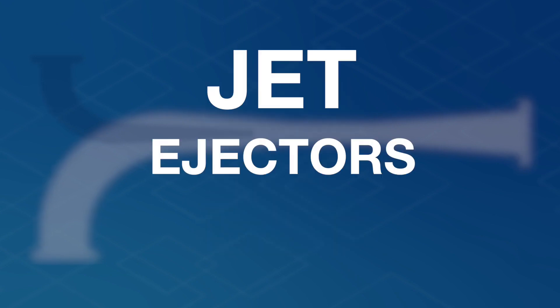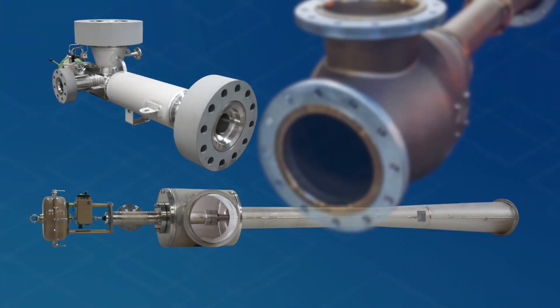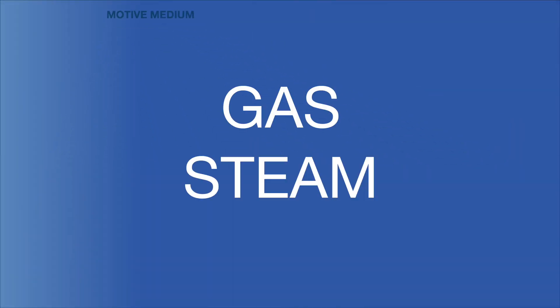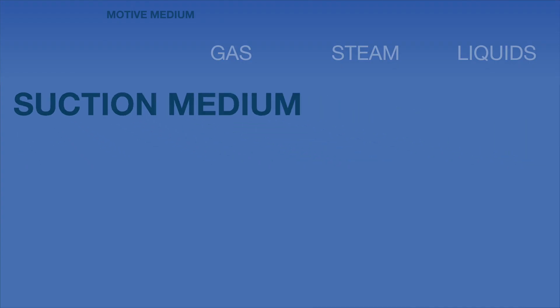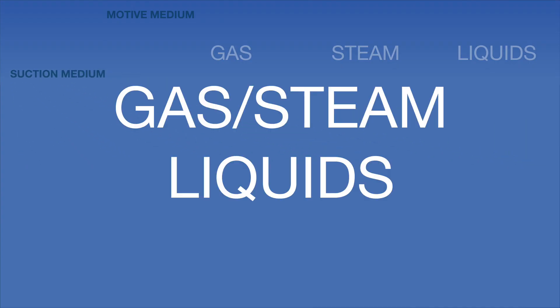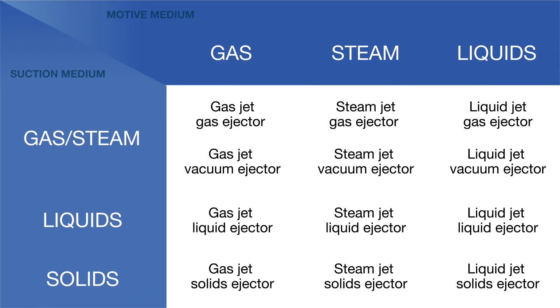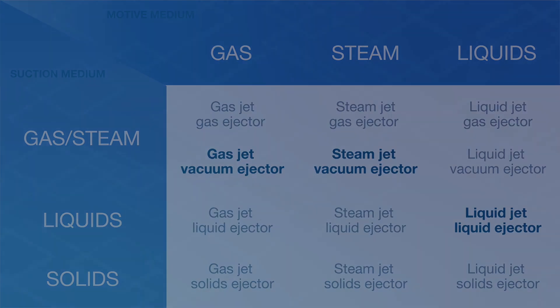Number two: jet ejectors are very versatile. There are lots of different types with a variety of motive media and suction media. Gas, steam, or liquids can serve as motive media. In turn, these can equally convey gas, steam, liquids, and even solid matter. Let's look at the following three examples: the gas jet vacuum ejector, the steam jet vacuum ejector, and the liquid jet liquid ejector.